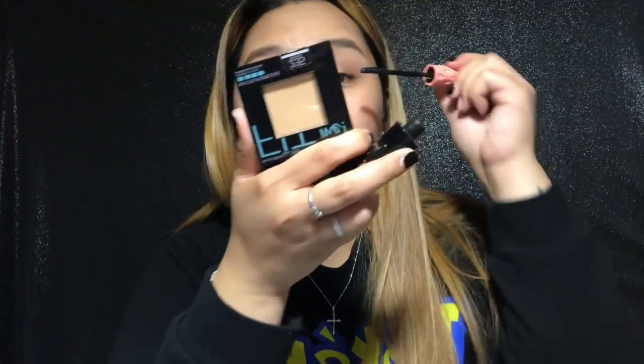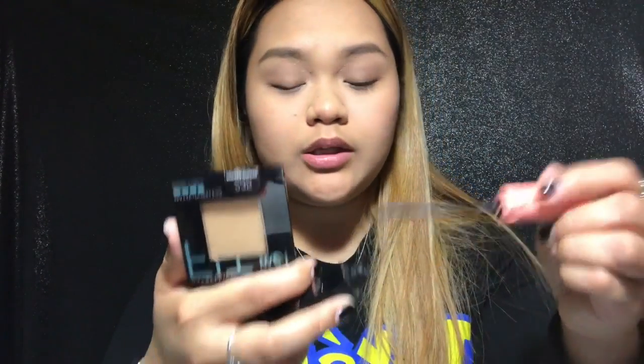I'm going to apply mascara now. Just look at the difference that mascara makes to my eyelashes — they're really short.